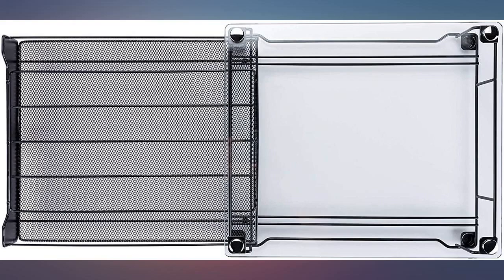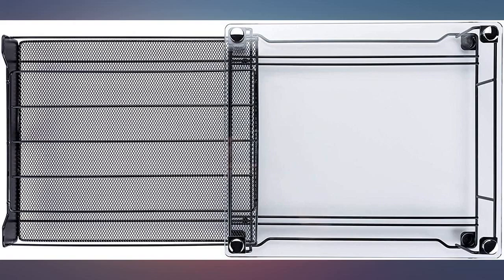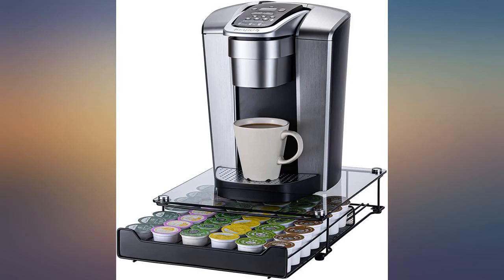The Keurig is a nice, convenient product. I love the red as it fits in perfectly with my kitchen color theme. The K-cup storage drawer was perfect for my Keurig. I'm so happy I bought it.